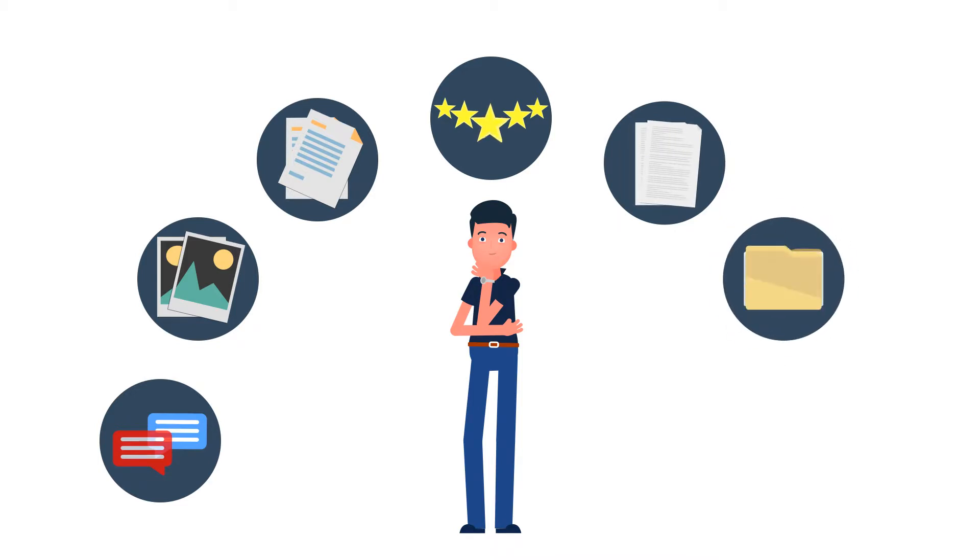Check for consumer affairs license and records. Confirm the correct paperwork is in place, including all licenses, liability, and workers' comp insurance.